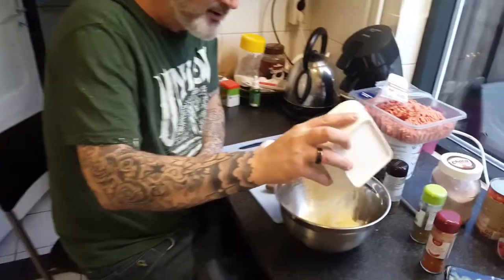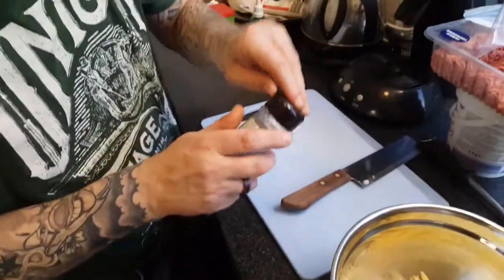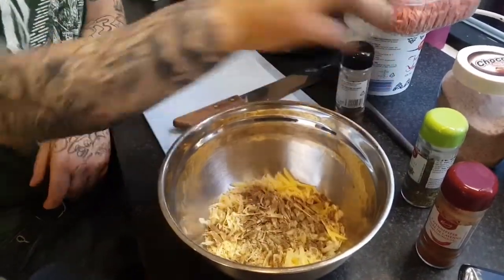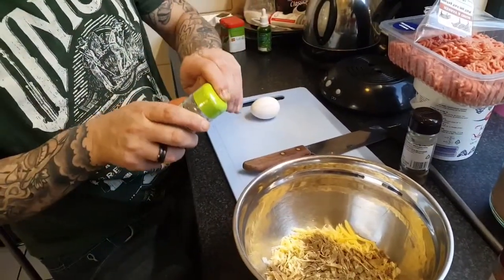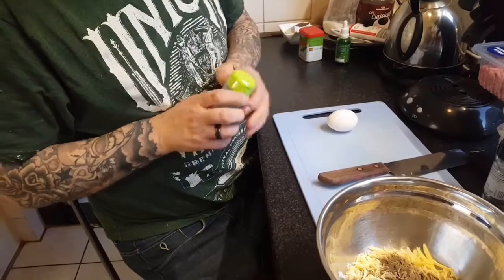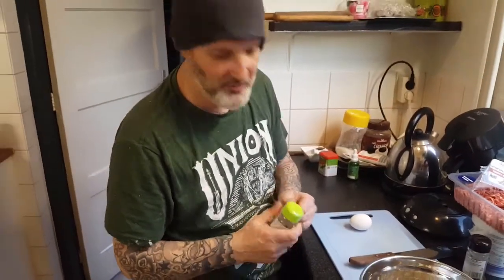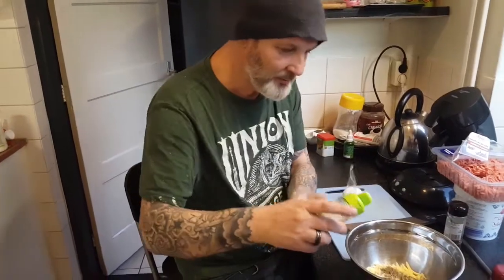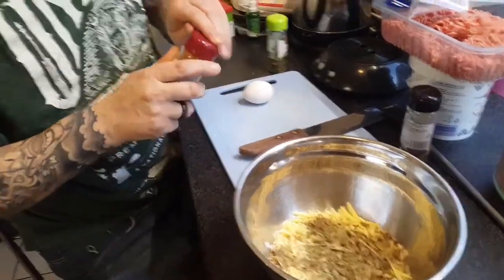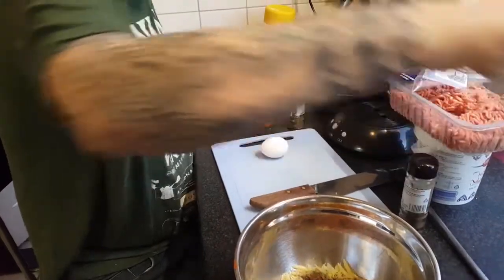The cheese is grated and goes in now. So here we have the finely chopped onion and the grated cheese. We add some black pepper, and because I can't say exactly half a teaspoon of this or that — I'm doing it for half a kilo of mince — some oregano goes in too. Season it the way you like it most, because we like it quite spicy. So we add cayenne pepper as well, though others may find that too hot. A good pinch of salt.